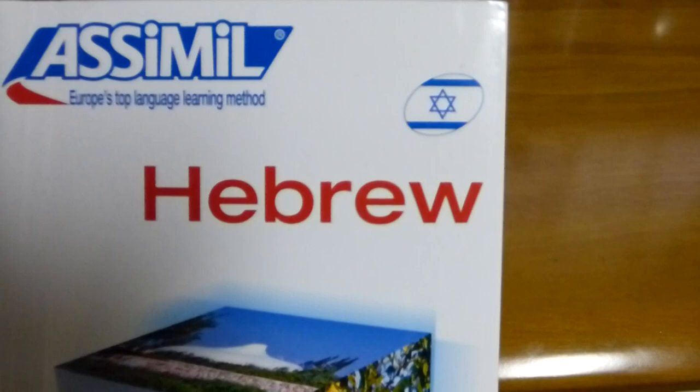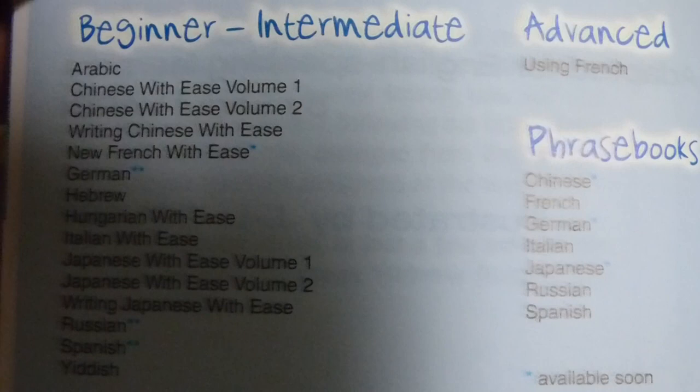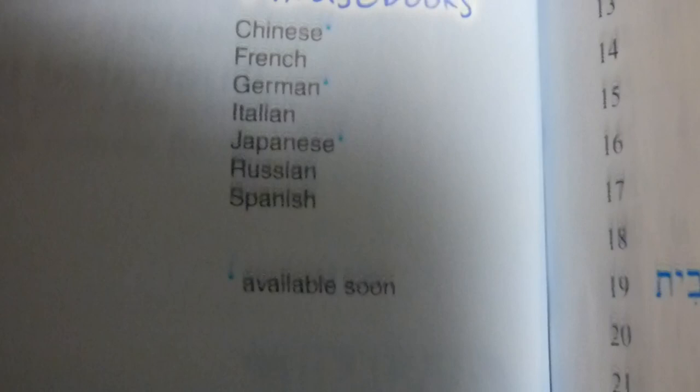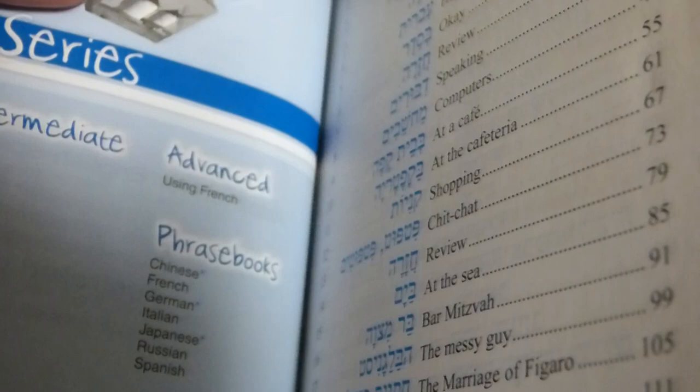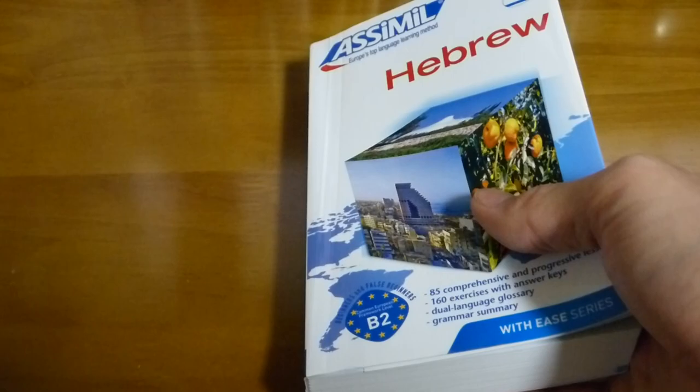Taking a look at the Asimil Hebrew course. If you're not familiar with Asimil, they are a French publishing company that publish books primarily in French, of course. They do have these books available in English — beginner to intermediate. They have something for kids, and phrase books. Most of their books are in French, covering something like 60 to 80 languages, with about half of those also available in German. So interesting company, worth checking out.